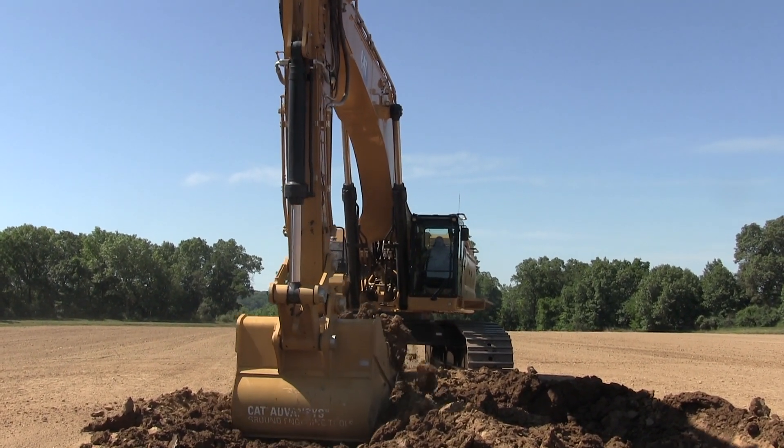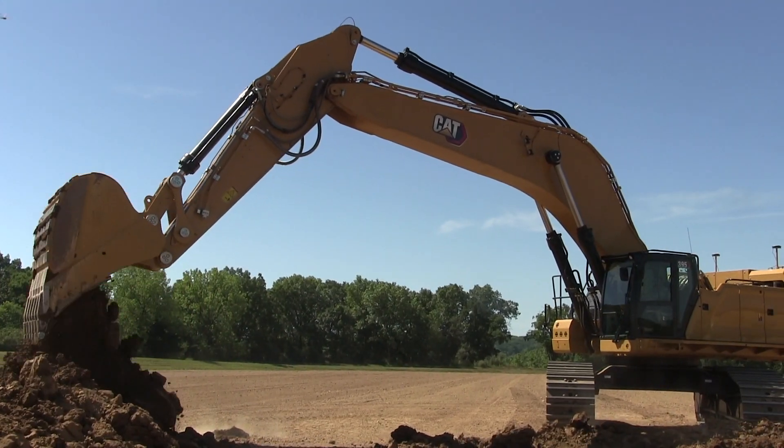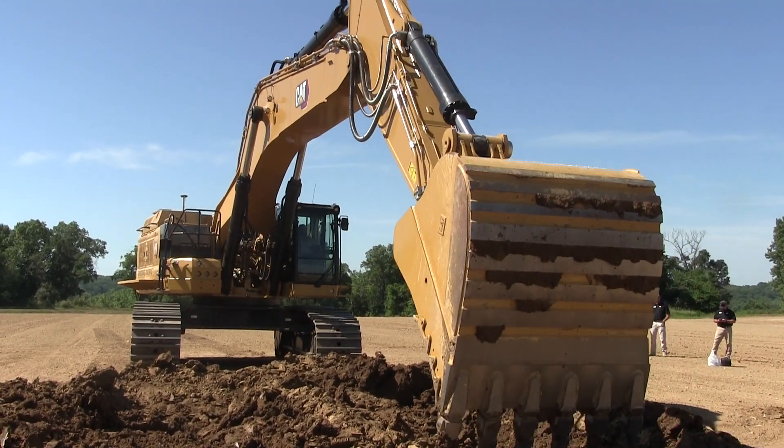The latest CAT next-generation excavator is the high-production 207,000-pound 395. It replaces the 390F, which had been marketed since 2013.